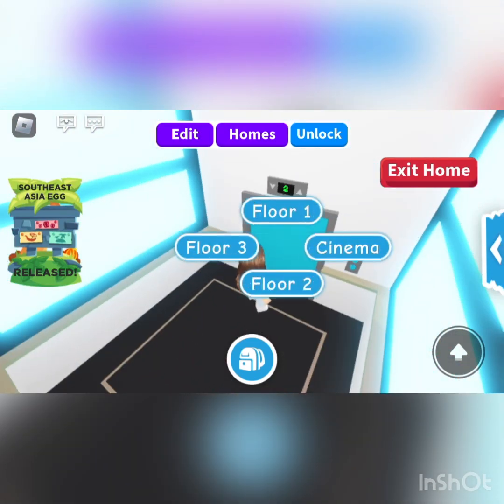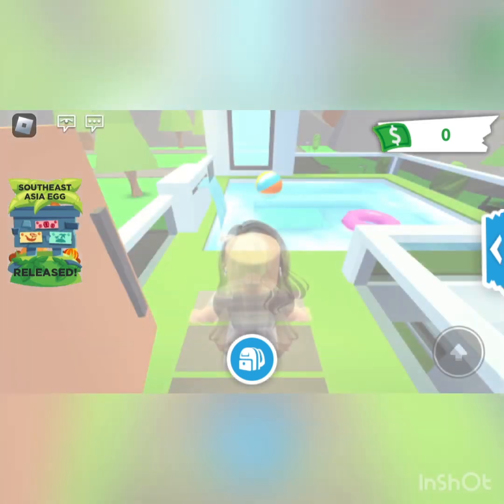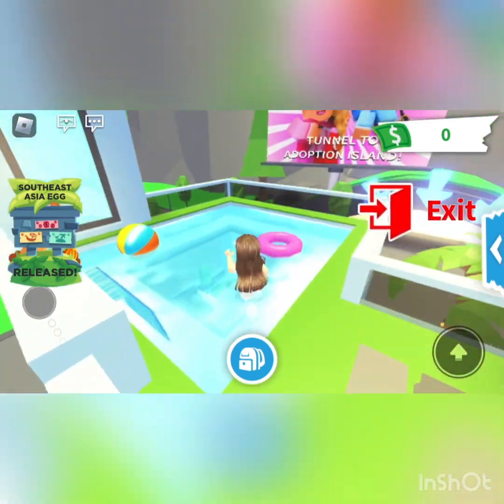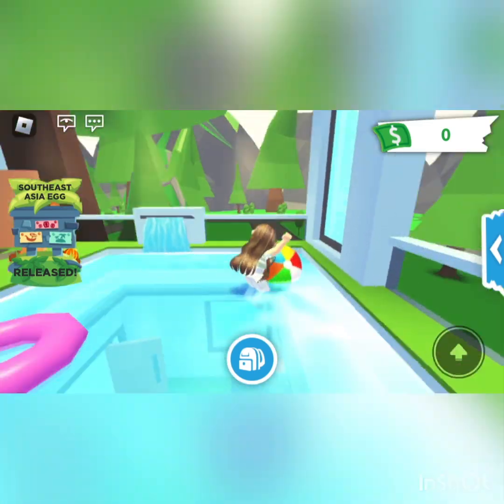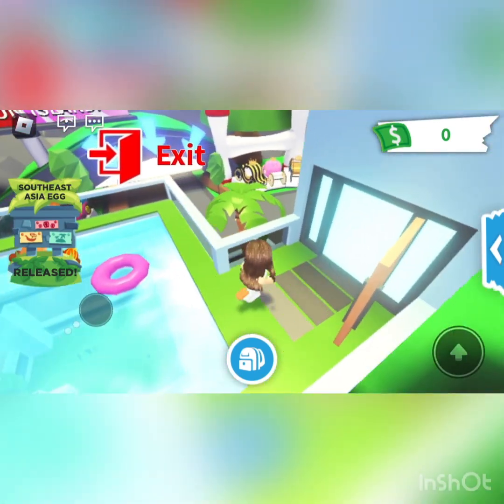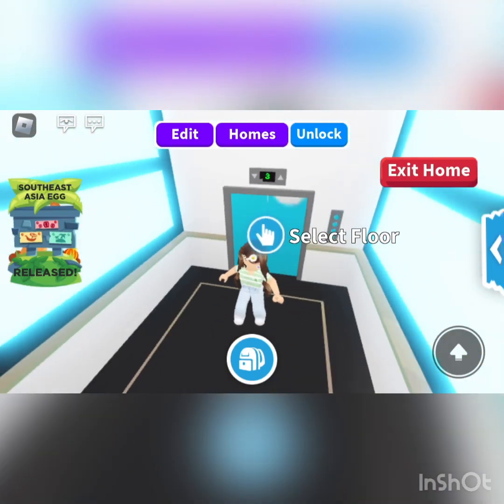Then let's check out floor three. Floor three is literally just a pool area. You can't really swim in the pool — you can just walk into it. The water is fake. But cute. You can't decorate here or out there either.